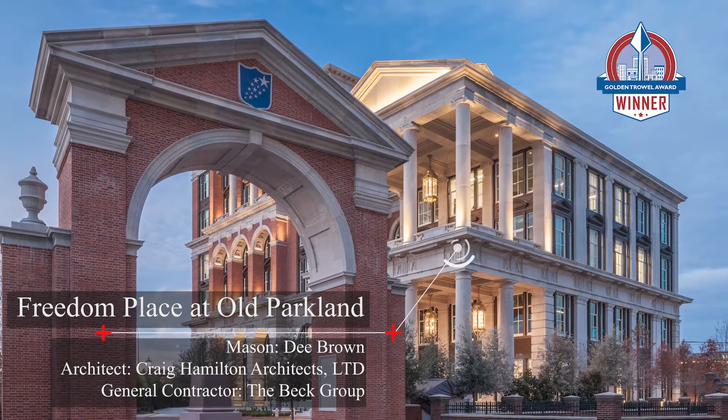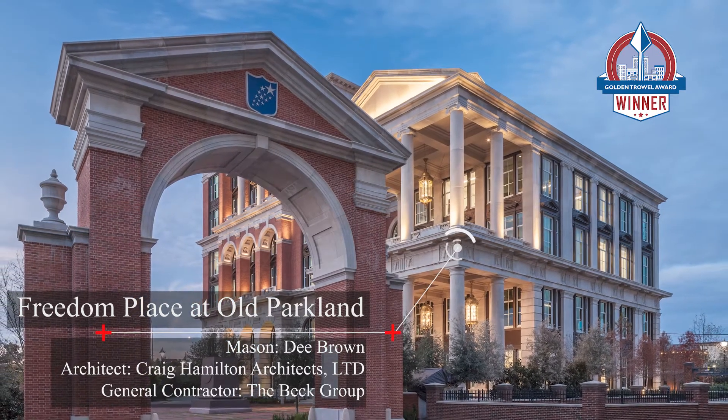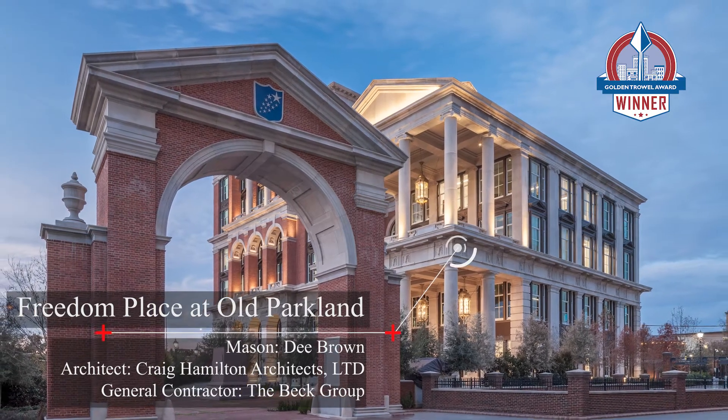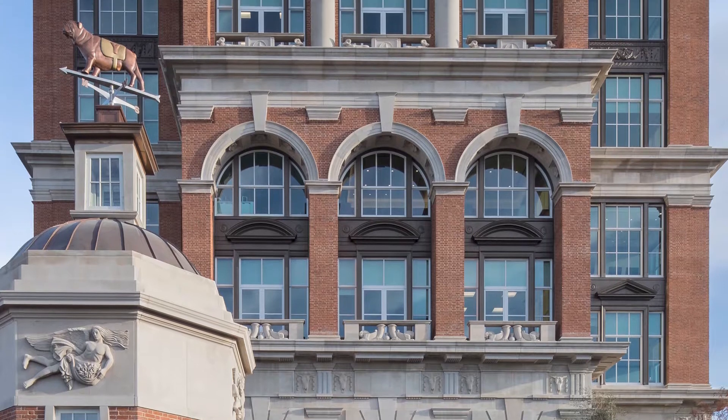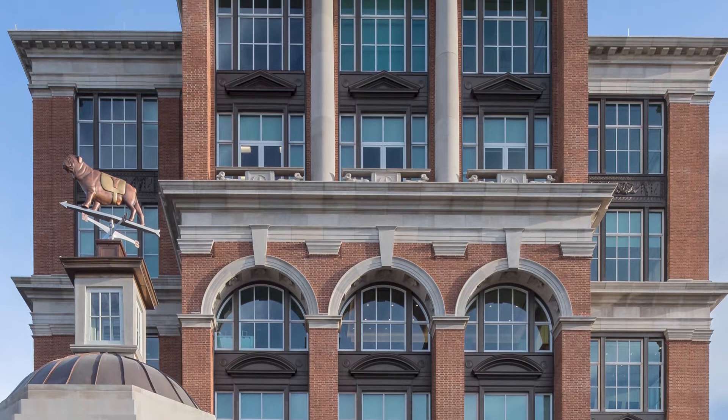The 2021 Gold and Trowel for Industrial and Commercial is awarded to Freedom Place at Old Parkland. The project was constructed by Mason D. Brown, Inc., and general contractor The Beck Group, and designed by Craig Hamilton Architects.